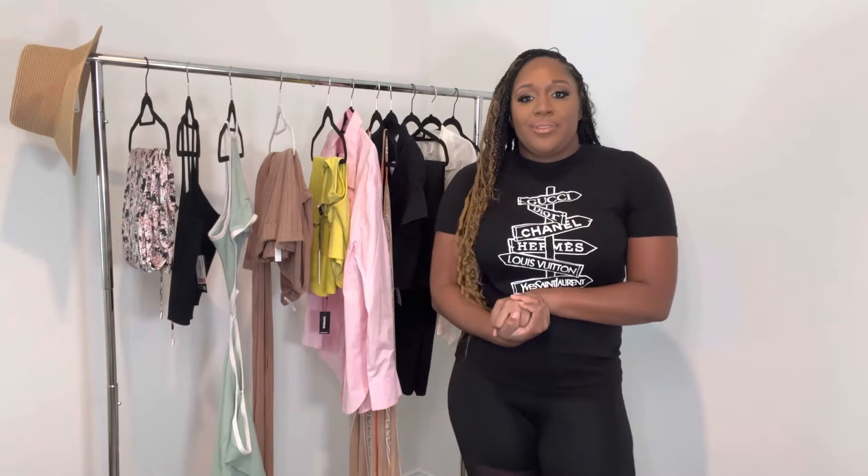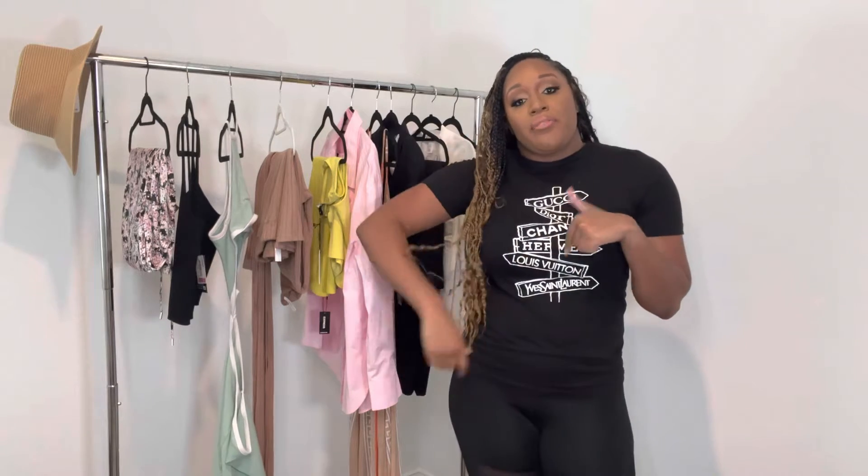So without further ado, let's go ahead and get into the first outfit. But make sure you are subscribed to my channel, give this video a big thumbs up if you're enjoying it, and comment down below your favorite outfit. Let's get into it.